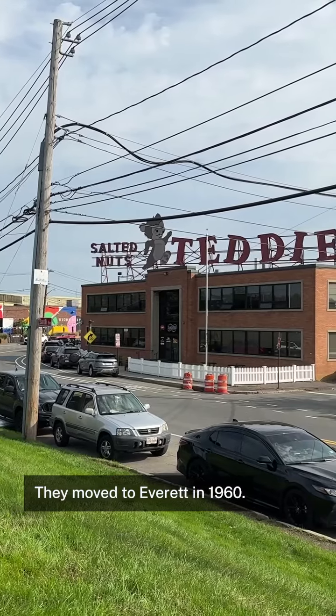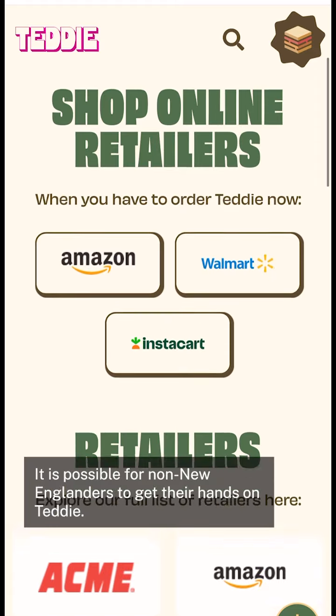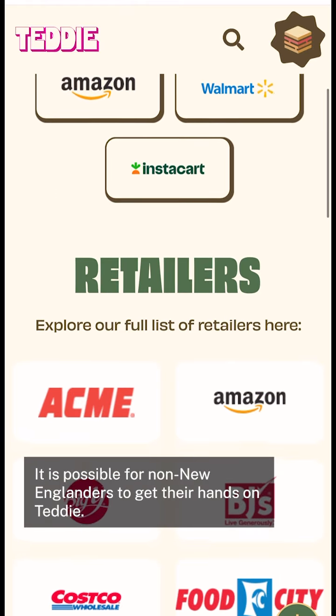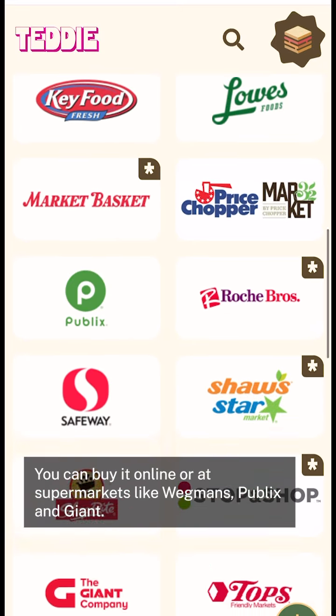They moved to Everett in 1960. Teddy's available from many New England supermarkets like Market Basket and Stop and Shop. It is possible for non-New Englanders to get their hands on Teddy — you can buy it online or at supermarkets like Wegmans, Publix, and Giant.